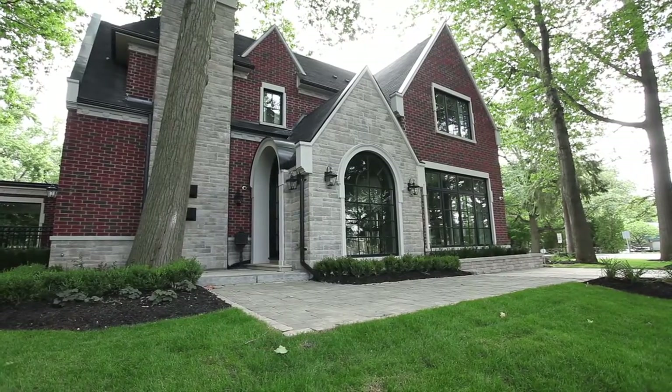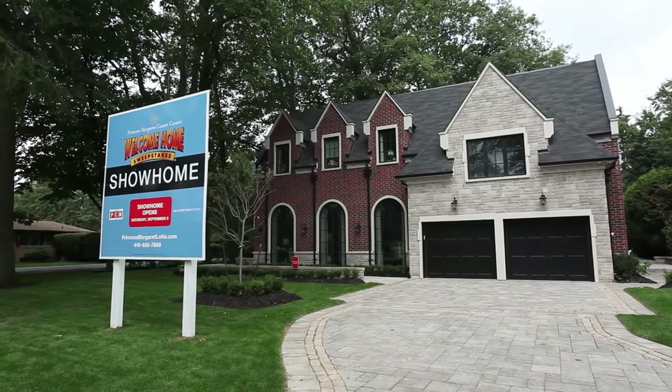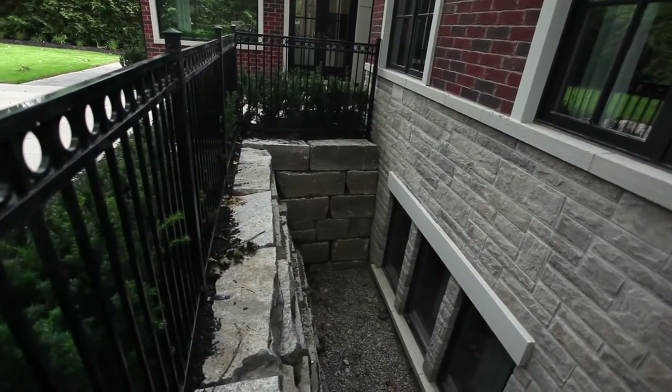My name is Blake Palmer. I am a masonry and landscape representative with Permacon Group. I'm a masonry specialist, so for me I love the stone on this house. We try to get as close to natural stone as possible, and this looks a lot like a cut limestone that you would see in this neighborhood that's actually natural stone.